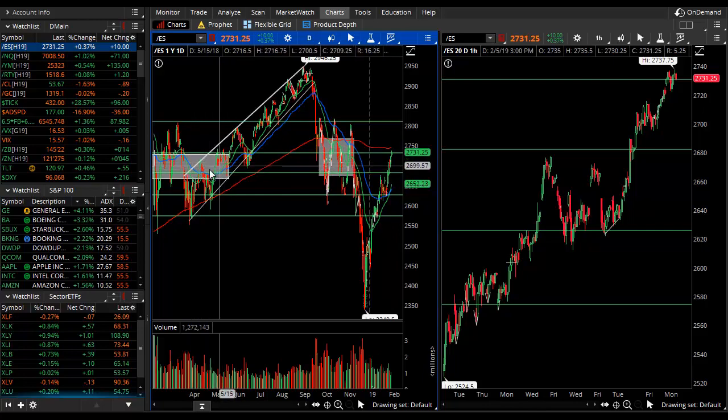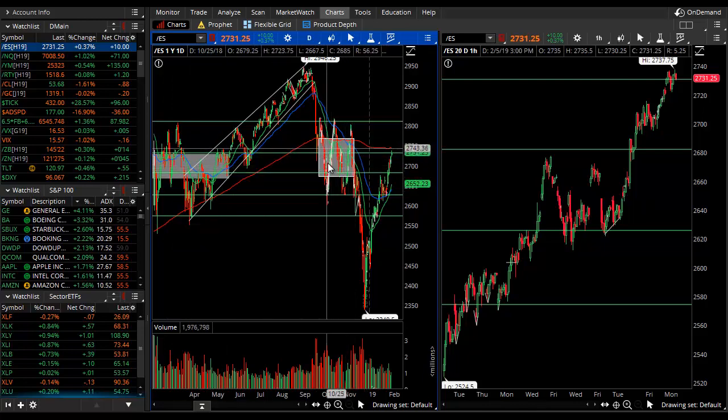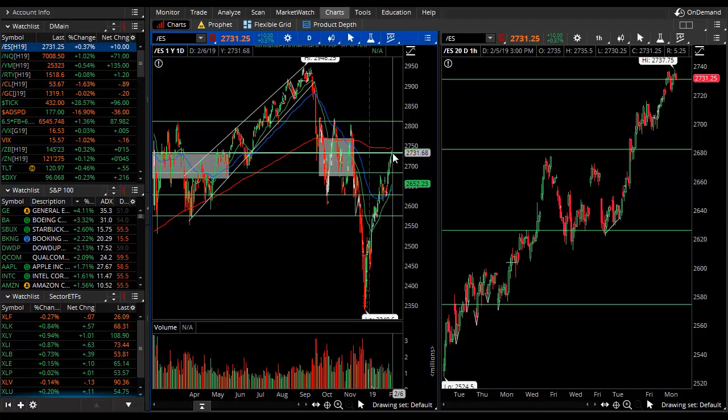These rectangle boxes are gravity spots or rectangle ranges — value areas, consolidation. Take your pick of the term, but it's an area of decision and that's where the bulls and bears have come together to balance and we have equilibrium. Like a magnet, that's how we see these things: the price departed from it and got pulled right back into it.